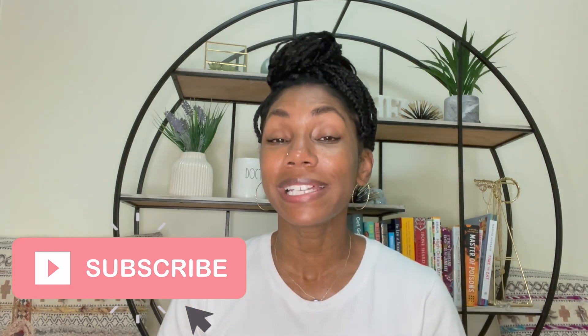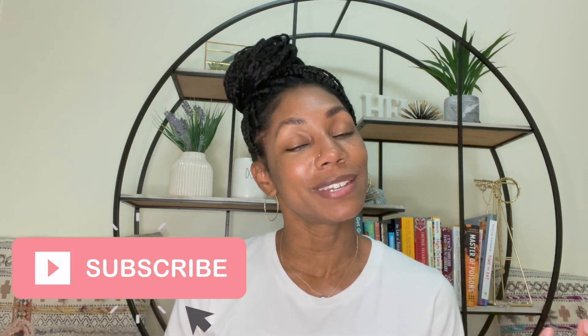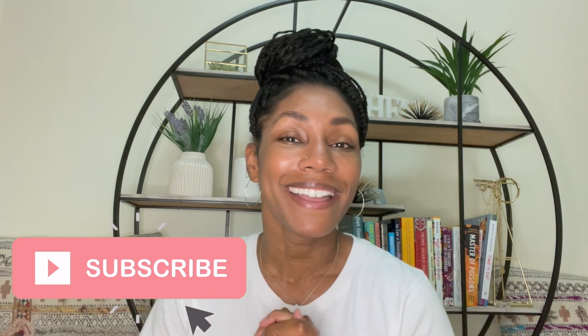I hope this was very helpful. If you have any questions at all, please do not hesitate to let me know and I will do my best to answer them. I will see you guys in the next video. Thanks for watching.